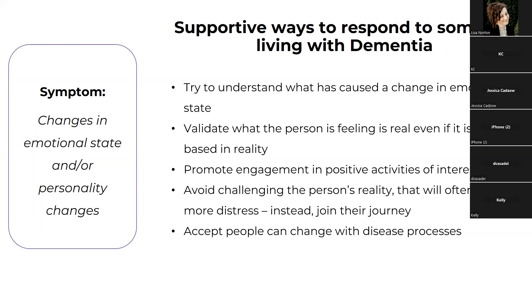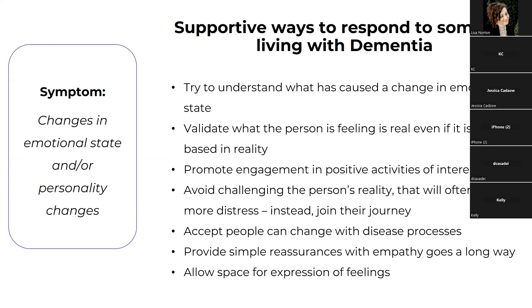People can change with the disease process. I've worked with families who said, 'Mom never would have said that or sworn like that in her whole life.' When you've met one person with dementia, you've met one person with dementia. Sometimes personalities can be exacerbated and become more prevalent; sometimes people become the complete opposite. Providing simple reassurances with empathy goes a long way — just being able to say 'I'm here for you.' One of my favorite things is learning how to share a comfortable silence with somebody. Just being present so they don't feel lonely, allowing space for them to express what's going on, can be so meaningful.